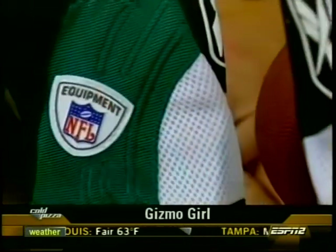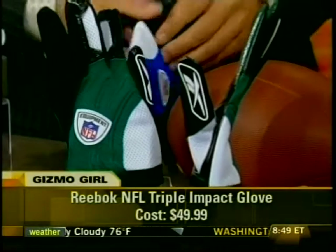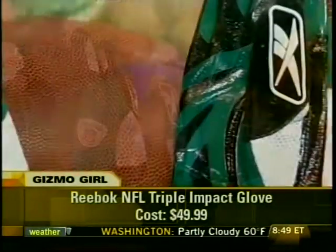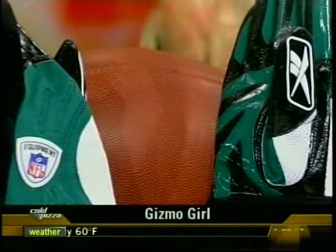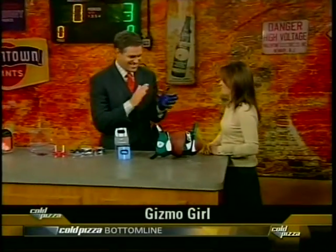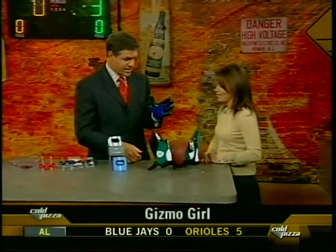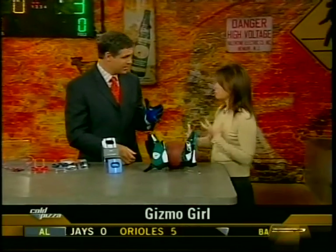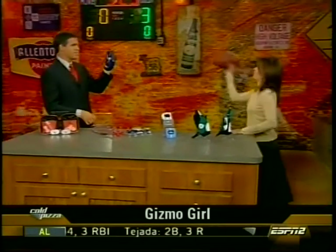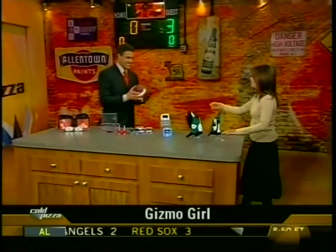Finally, the Reebok triple impact glove. Reebok is the official apparel provider for the NFL, so you'll see these on receivers like Chad Johnson and Torry Holt. This uses a technology called Grip Tight for a no-slip grip — obviously very important for a receiver. It uses special processes, inks, and polymers to essentially help you catch the football.